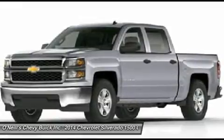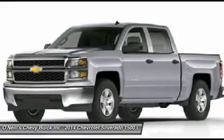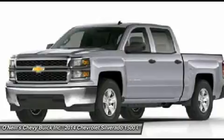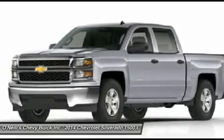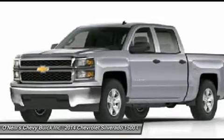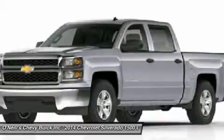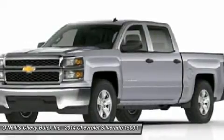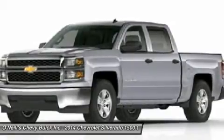Knowing that what's under the hood counts, the Silverado has new impressive engines for 2014. The 1WT, 2WT, LT, and LT Z71 come standard with the 4.3L Ecotec3 V6 with six-speed automatic transmission. The LTZ and LTZ Z71 come standard with the 5.3L Ecotec3 V8, which is also an option for the other trims.